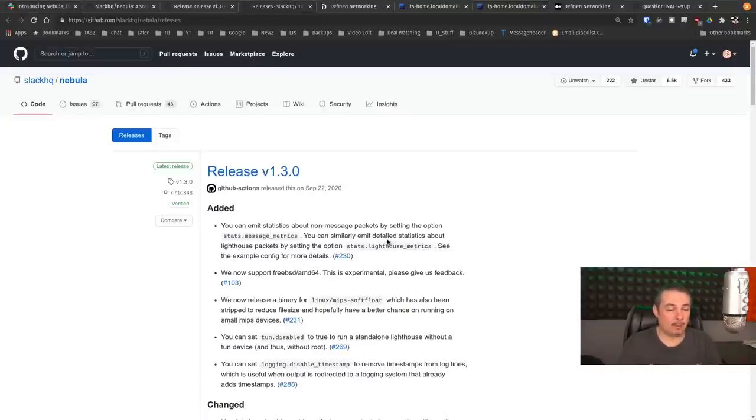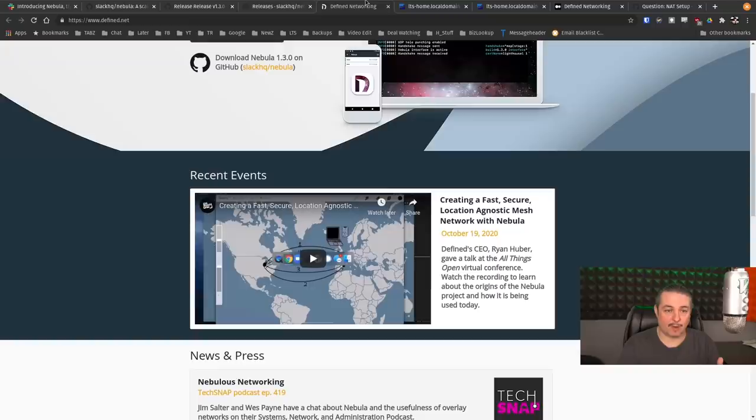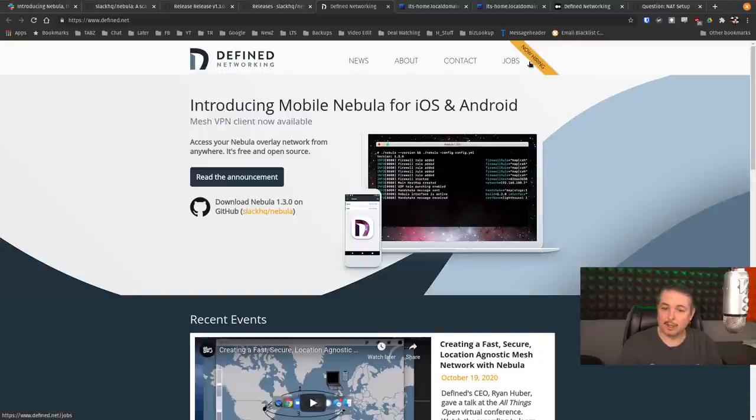They also need a lot of help with documentation, so if you want to help an open source project, reach out to them at Defined Networking — they are hiring. I have no financial vested interest in this at all; it's just a cool project and I want to help them out.